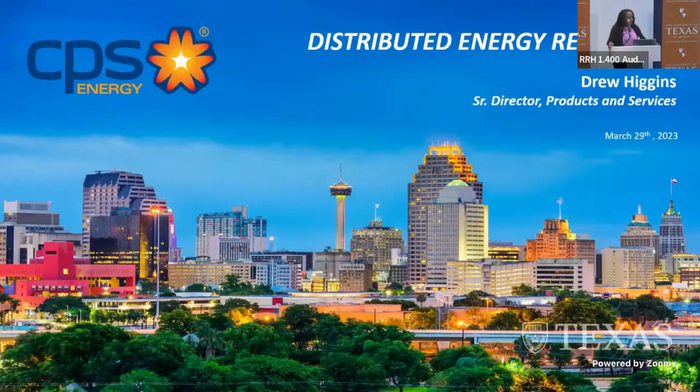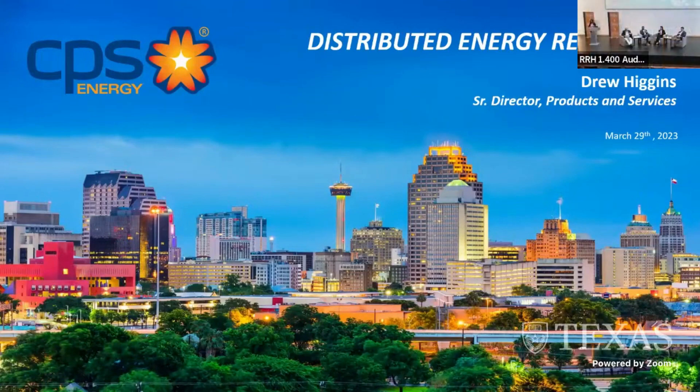Our moderator for the panel, Dave Tuttle, is one of my colleagues at the Energy Institute. So welcome, Dave. Thank you. We have a distinguished panel here of experts. Our panel today is on distributed energy sources in the grid.